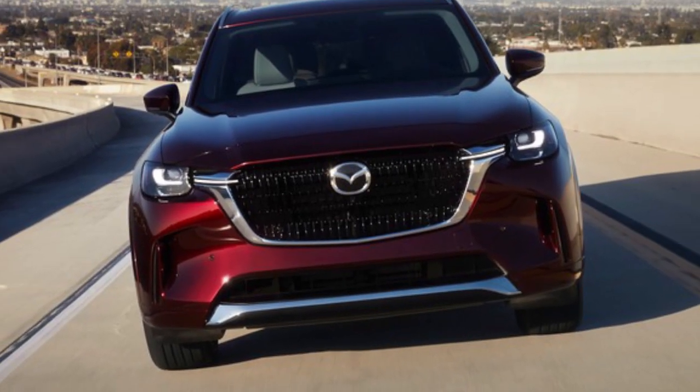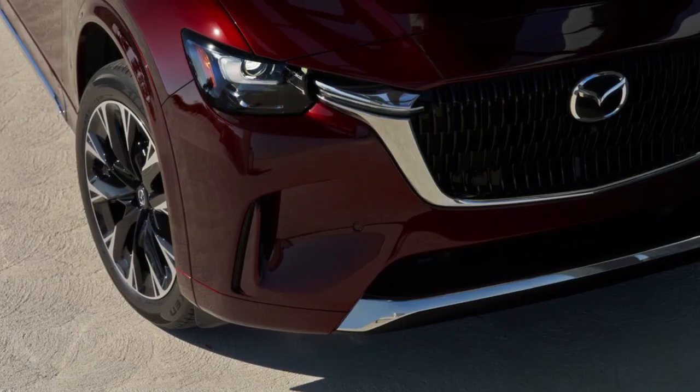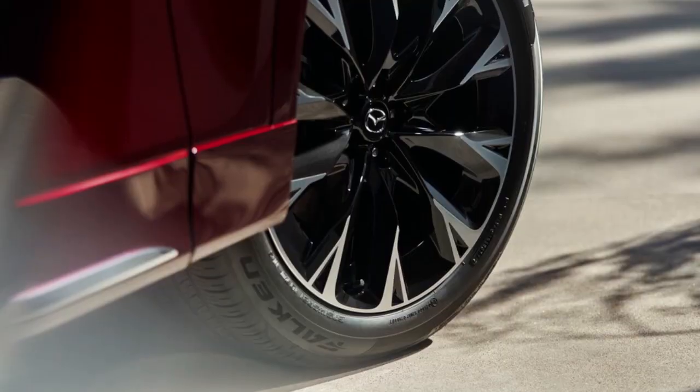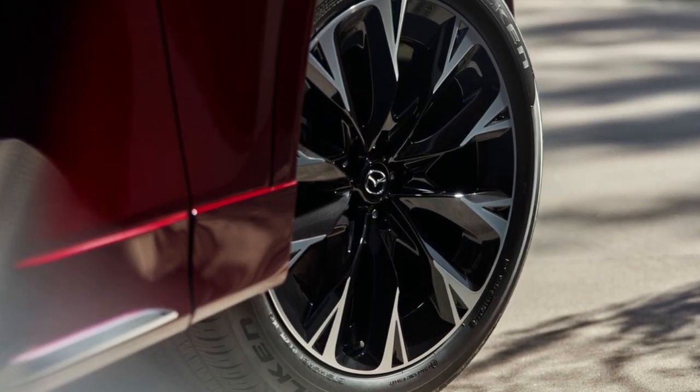It can speed up quickly and smoothly thanks to the powerful turbocharged engine. The CX-90 always has power going to all of its wheels, and there is a version that can drive on electricity alone for about 26 miles.